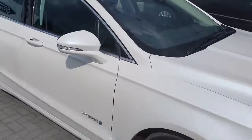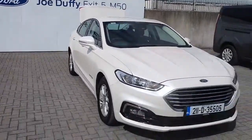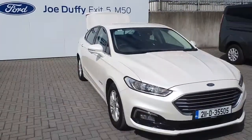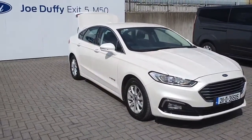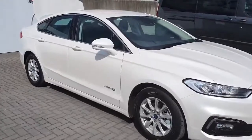Now let's have a final look at the vehicle. This car is absolutely spotless. For more information about this vehicle or any other vehicle, you can contact us directly on 01-834-2977, or visit us in store at Jota Ford Finglas, just off the M50.